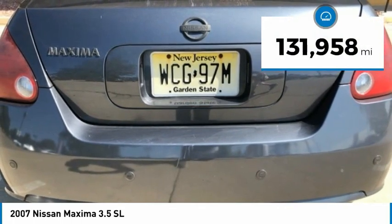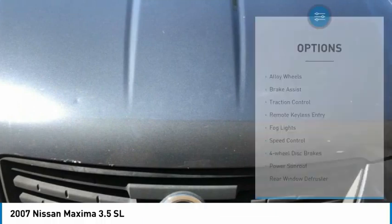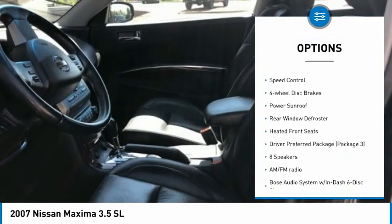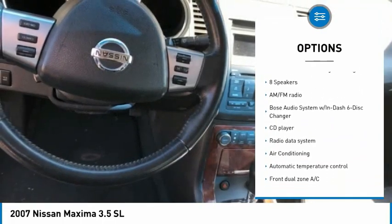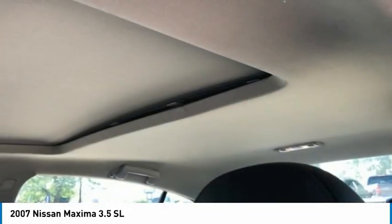This vehicle has less than 135,000 miles. Here are some of this vehicle's great options: alloy wheels, brake assist, traction control, remote keyless entry, fog lights, speed control, four-wheel disc brakes, power sunroof, rear window defroster, and heated front seats.